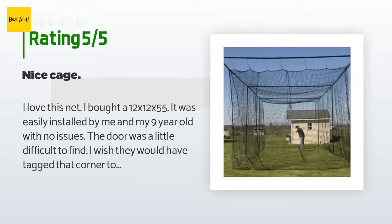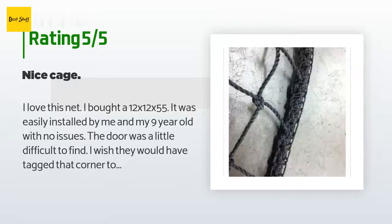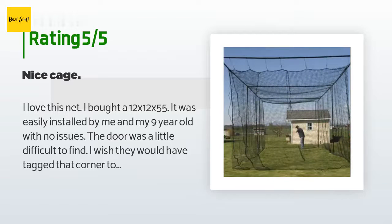This product is rated 4.4 stars from 32 customer reviews. A customer said: I love this net. I bought a 12 by 12 by 55 — it was easily installed by me and my nine-year-old with no issues. The door was a little difficult to find; I wish they would have tagged that corner to make it easier, but overall a great product.